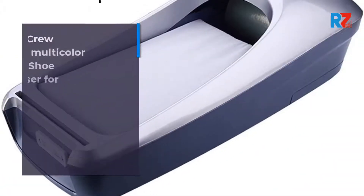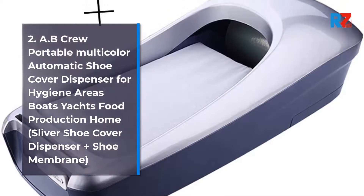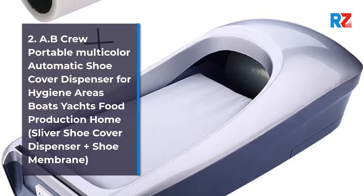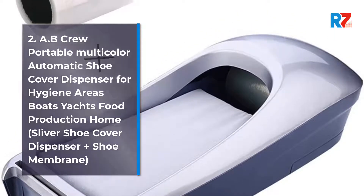2. AB Crew Portable Multicolor Automatic Shoe Cover Dispenser for Hygiene Areas, Boats, Yachts, Food Production, Home. Silver Shoe Cover Dispenser Plus Shoe Membrane.